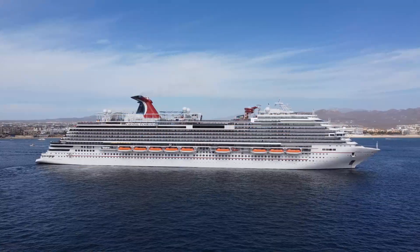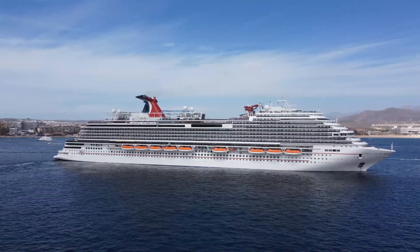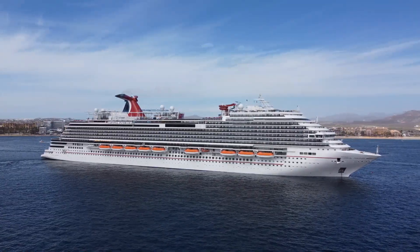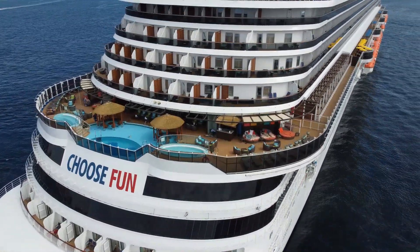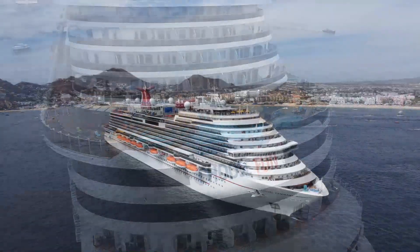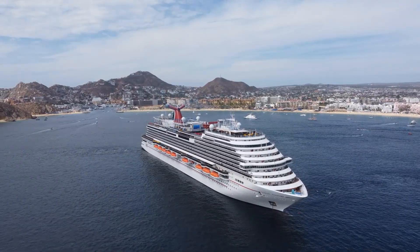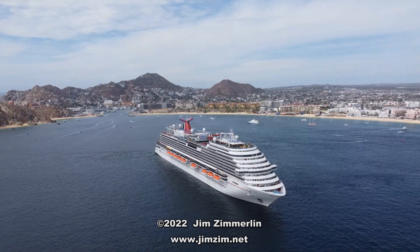I've got several other videos about Carnival Panorama that I'm working on — those will be showing up on my YouTube channel in the coming weeks. I just want to make sure I'm crystal clear on one point: I think Carnival Panorama is one of the greatest cruise ships in the world. If you have a chance to book a vacation on Carnival Panorama, you should definitely do so. If you're looking for a relaxing, uncrowded cruise without kids, consider booking a cabin in the Havana area of the ship — that's how I do it. But if you're young or have young kids and you're looking for a more fun and exciting cruise experience, you can get that on Carnival Panorama too. The ship truly has something for everyone. I'm Jim Zim. Thanks for watching.